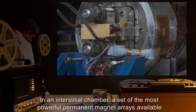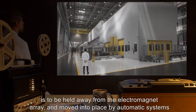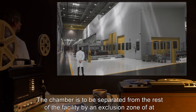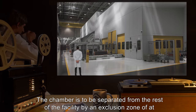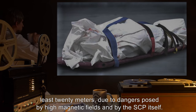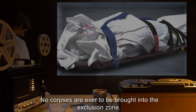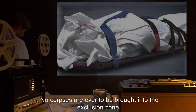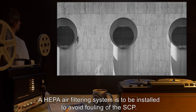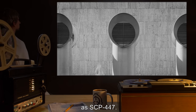A set of the most powerful permanent magnet arrays available is to be held away from the electromagnetic array in an interstitial chamber, and moved into place by automatic systems in the event of power failure. The chamber is to be separated from the rest of the facility by an exclusion zone of at least 20 meters, due to dangers posed by high magnetic fields and by the SCP itself. No corpses are ever to be brought into the exclusion zone. A HEPA air filtering system is to be installed to avoid fouling of the SCP. SCP-555 is never to be stored in the same site as SCP-447.